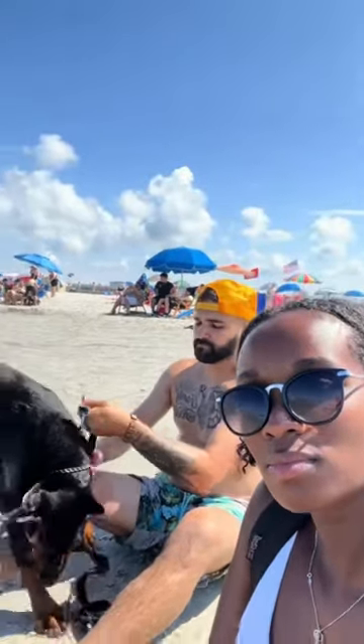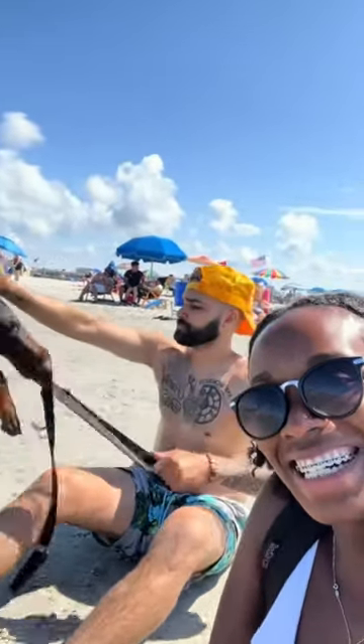Overall, this beach trip was a success. I still can't really tell how much Ziva likes the beach, but we tried.